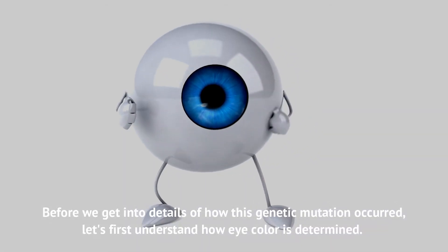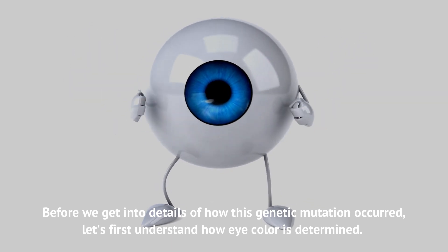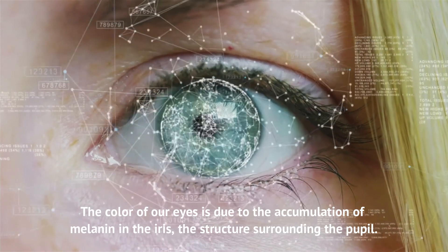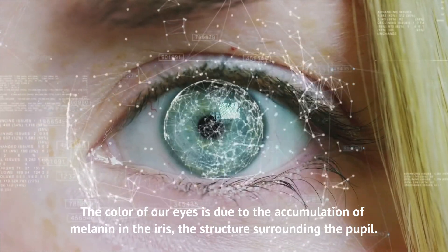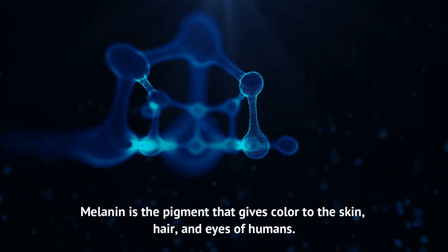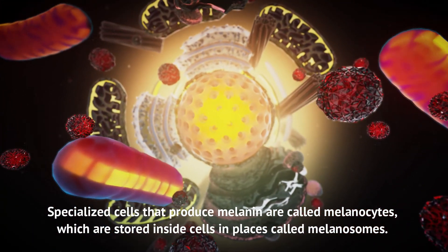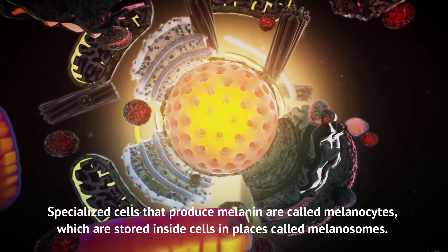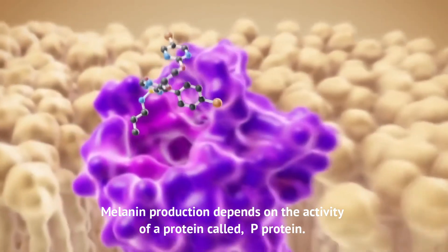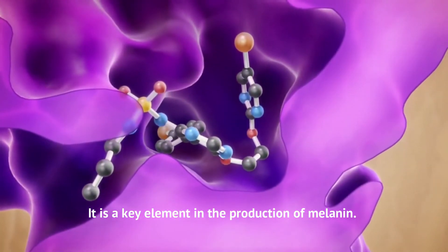Before we get into the details of how this genetic mutation occurred, let's first understand how eye color is determined. The color of our eyes is due to the accumulation of melanin in the iris, the structure surrounding the pupil. Melanin is the pigment that gives color to the skin, hair, and eyes of humans. Specialized cells that produce melanin are called melanocytes, which are stored inside cells in places called melanosomes. Melanin production depends on the activity of a protein called P-protein, which is responsible for giving color and is the key element in the production of melanin.